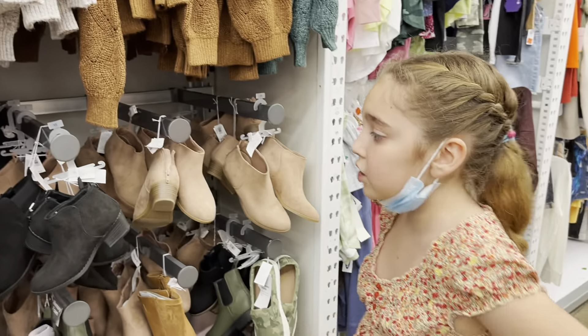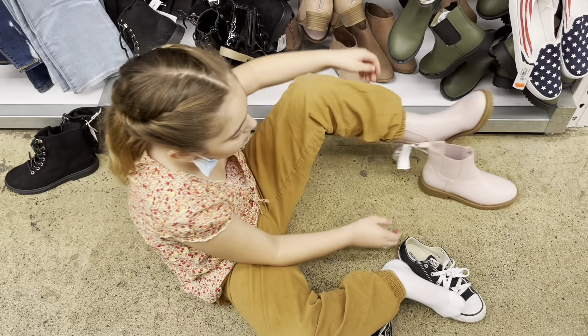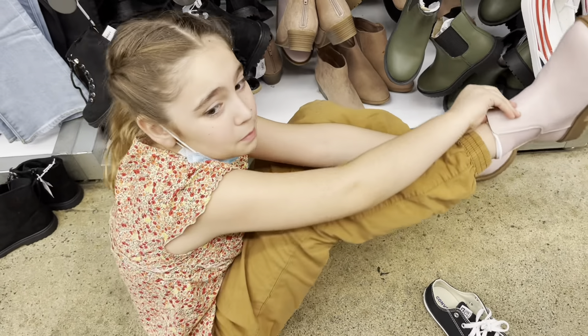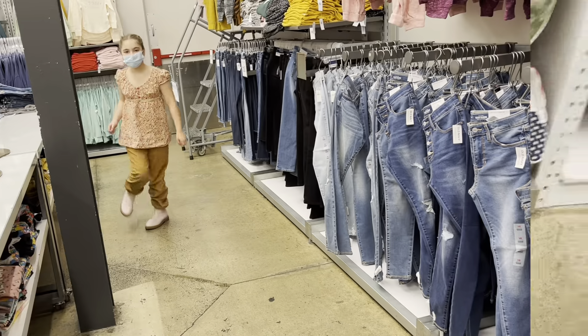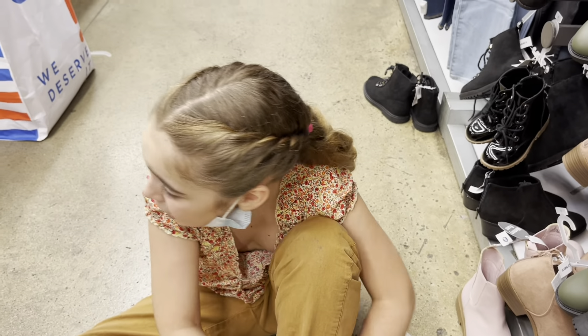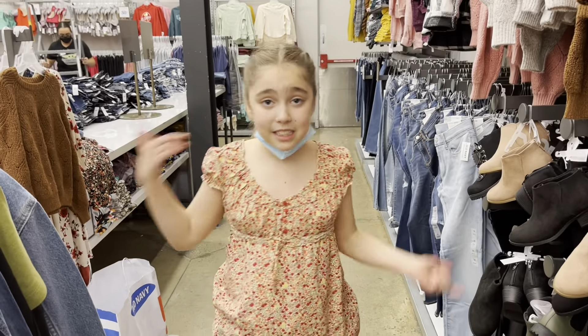I don't see any size two — oh my goodness. I'm trying these on because they might go with some of my outfits, but they don't have my size. These are a three and my size is two. Sadly, we didn't find any shoes in my size. We tried on a bunch of different sizes but none of them were working, so I guess we'll just have to go somewhere else and buy shoes there.